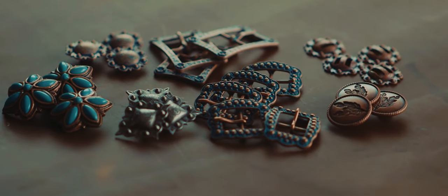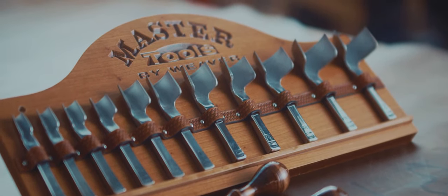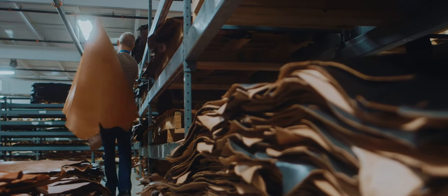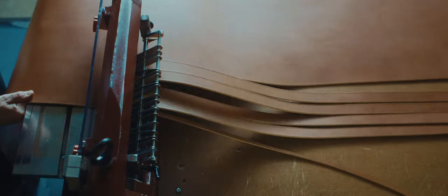Leather, hardware, nylon, Brahma webbing, and Weaver's complete line of master tools. Our leather is tanned to demanding specifications by some of the finest tanneries in the world. The end result? Leather that meets our high quality standards, crafted with precision to meet the standards that you desire.